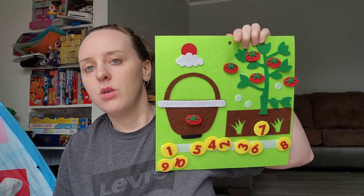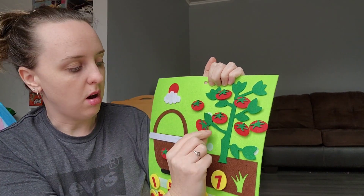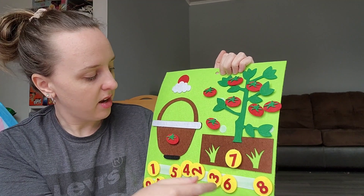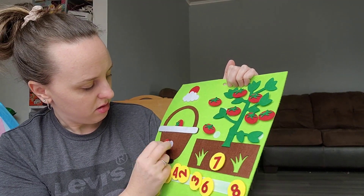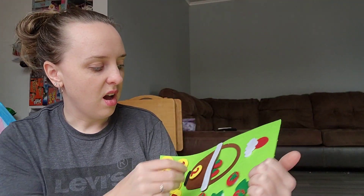I got two felt learning toys for Phoebe. She's not even two yet and not really counting, but I wanted to get them while I saw them because they're really cool — and she plays with them anyway just with the felt pieces. The first one has tomatoes on a vine — you velcro them on, count how many are on the vine, put the number there, then move some to the basket and count those too. The tomato one was $2.19.